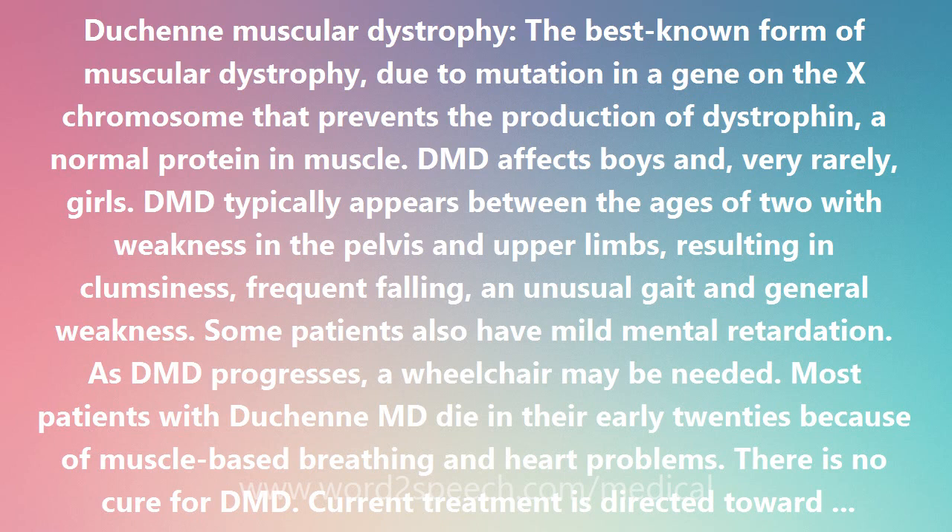DMD typically appears between the ages of two with weakness in the pelvis and upper limbs, resulting in clumsiness, frequent falling, an unusual gait and general weakness. Some patients also have mild mental retardation. As DMD progresses, a wheelchair may be needed. Most patients with Duchenne MD die in their early 20s because of muscle-based breathing and heart problems.